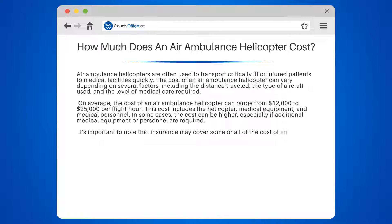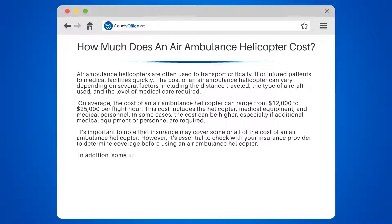It's important to note that insurance may cover some or all of the cost of an air ambulance helicopter. However, it's essential to check with your insurance provider to determine coverage before using an air ambulance helicopter.